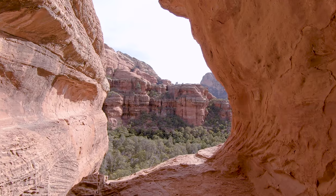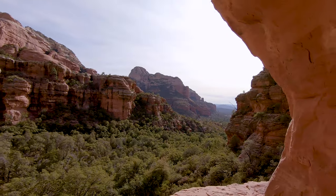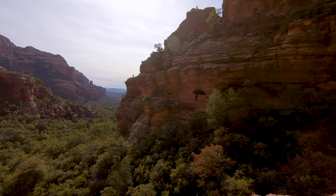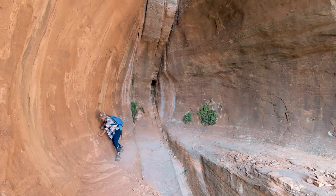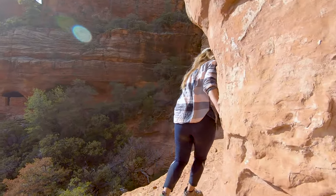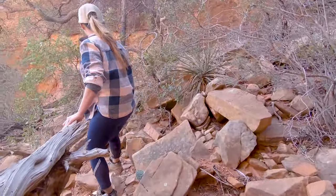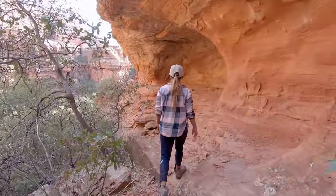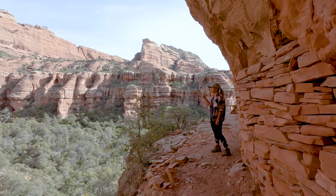After enjoying the view that everyone typically gets to see of the Boynton Canyon Subway, we headed around the slightly sketchy corner to see what else the area has to offer. As we rounded the corner we were greeted by some Indian ruins. After doing some research we found out that some of these are thousands of years old. While it's not illegal to visit the ruins, it is a federal offense to remove anything from them, so don't do that and be respectful. Even though all that's left nowadays is stacked stone, it is still really cool to try and grasp the fact that this was someone's home that long ago.